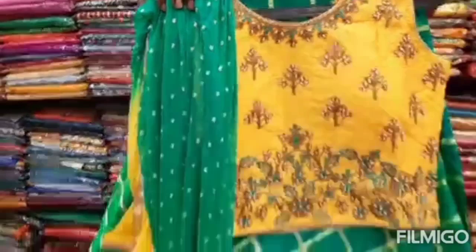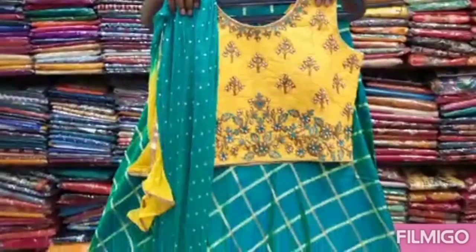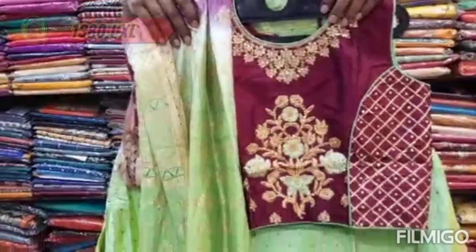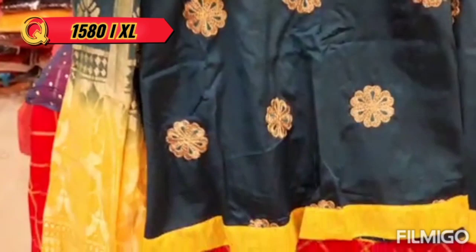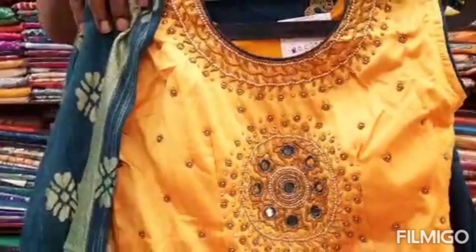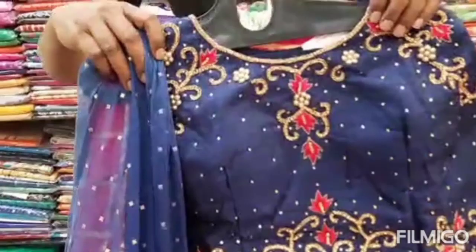There are 4 colors in LXL sizes. The price range is 1290. The neck floor is handwork — handwork and beads work. This one is a set. The fabric has a pocket pattern — the same pattern.